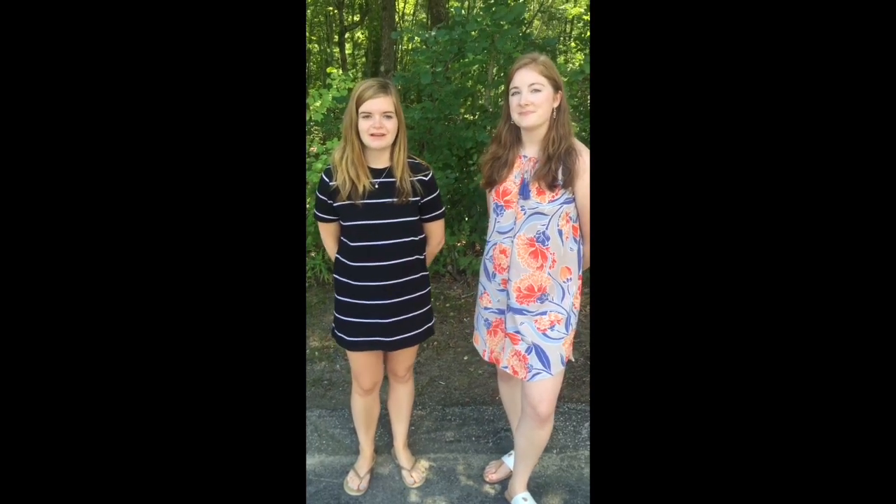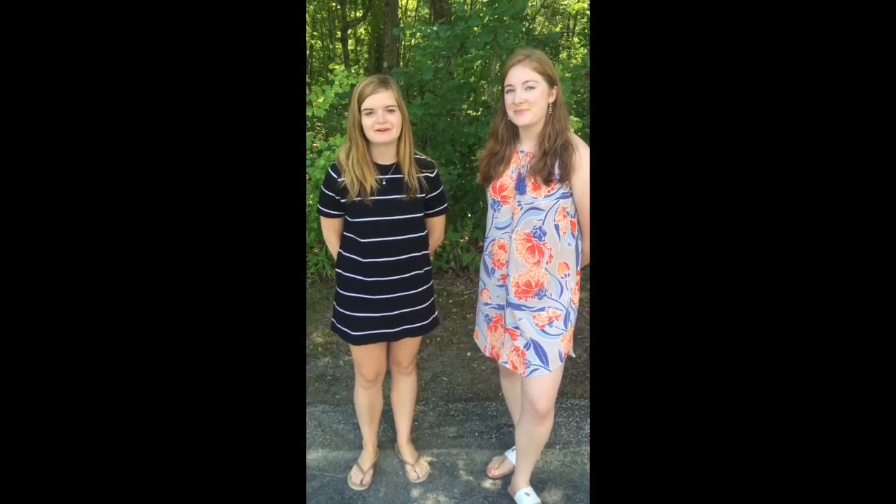That's it for now. As always, we're here to help, at least for the next three weeks. After that, you can call Rhonda.